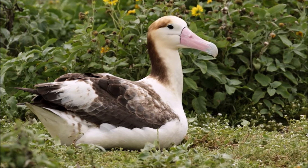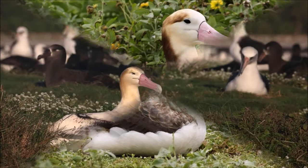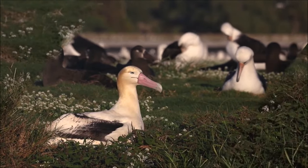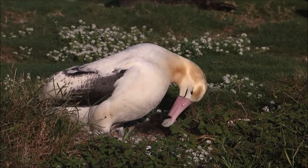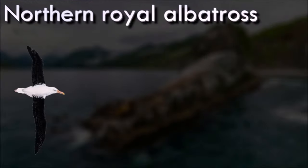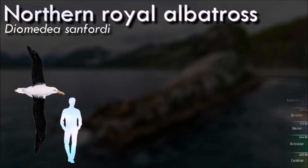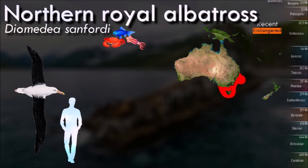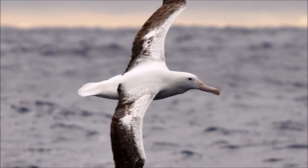Albatrosses are colonial, nesting for the most part on remote oceanic islands, often with several species nesting together. Pair bonds between males and females form over several years, with the use of ritualized dances, and last for the life of the pair. Of the 22 species of albatrosses recognized by the International Union for Conservation of Nature, 21 are listed as at some level of concern: 2 species are critically endangered, 7 species are endangered, 6 species are vulnerable, and 6 species are near-threatened.